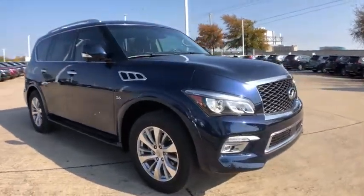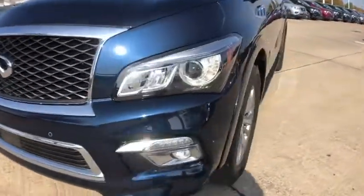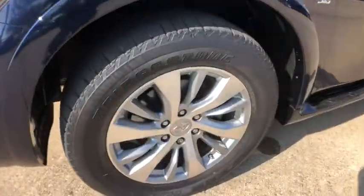This vehicle has less than 30,000 miles. Here are some of this vehicle's great options: power passenger seat, Bose sound system, backup camera, navigation system, and power liftgate.